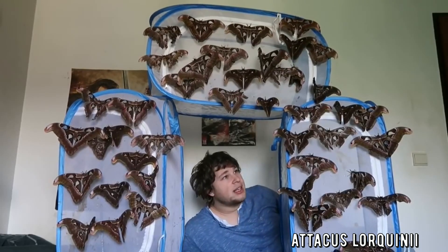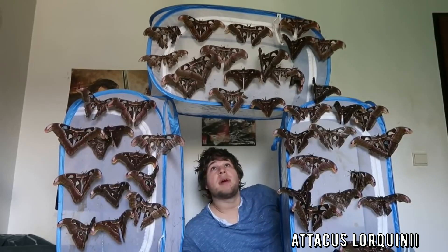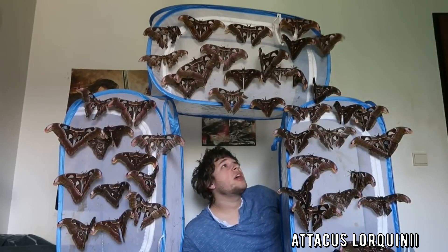These moths have no mouth and cannot eat. And despite their huge size, the lifespan is limited to just two weeks.